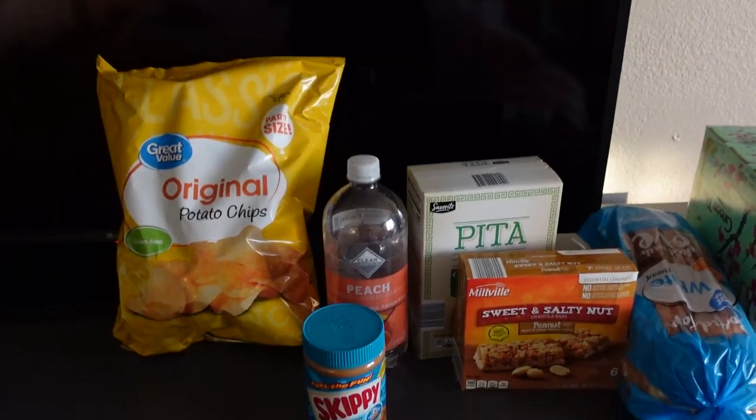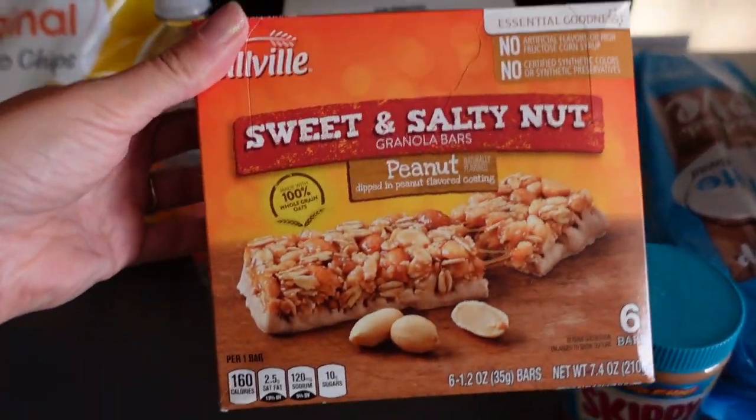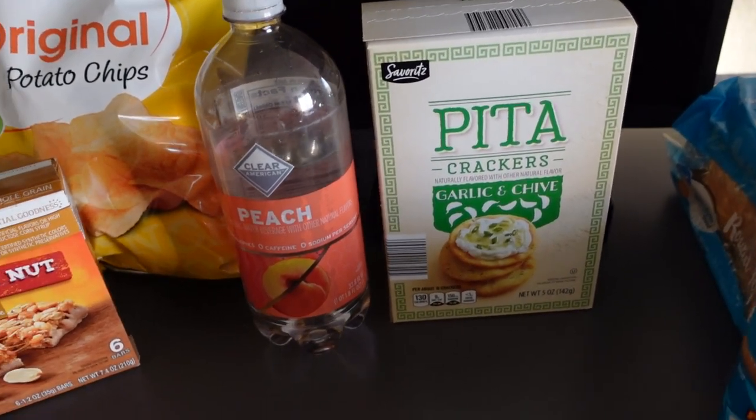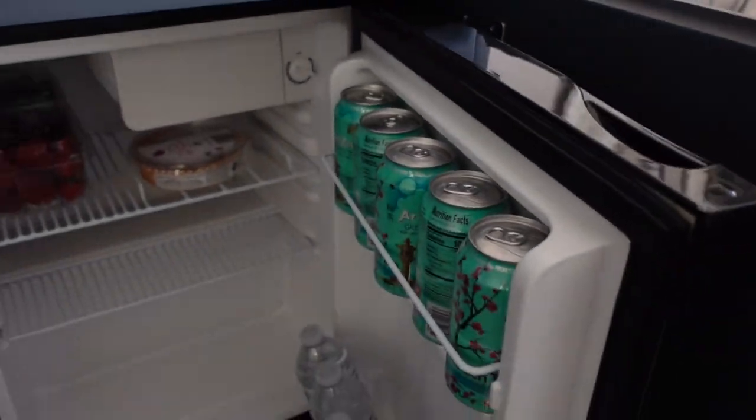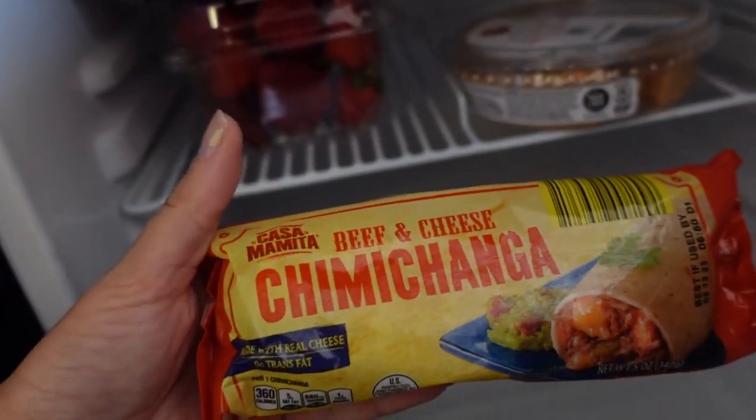We just got back from Walmart, Target, and Aldi. Walmart was way too expensive but we got some stuff from Walmart and Aldi. Chris got a big old bag of chips, we got some peanut butter and bread for sandwiches for lunch, snacks for on the course, pita crackers to go with hummus, Arizona green tea for Chris, water, strawberries and blueberries, roasted red pepper hummus, and Chris got a chimichanga. All together we spent around $27.